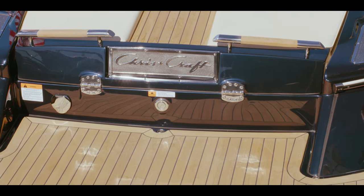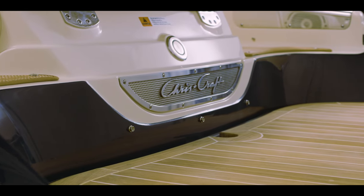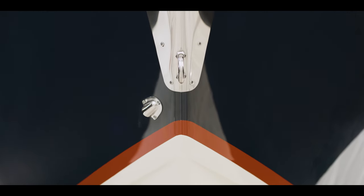We have the ability to match paint colors on the engines, hard tops, hull sides, decks — throughout the whole boat building process.